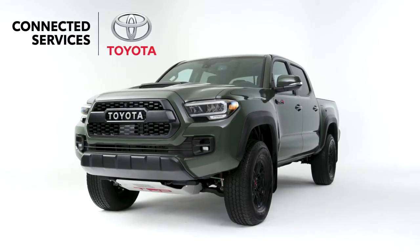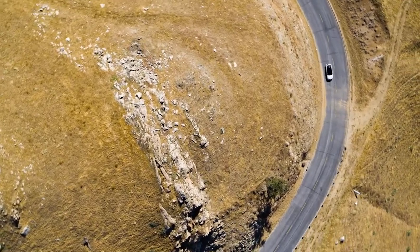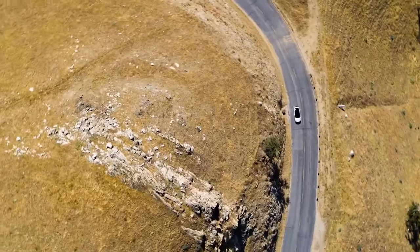Introducing Connected Services by Toyota — a suite of features and services that helps make your Toyota safer, simpler, and so much more convenient.